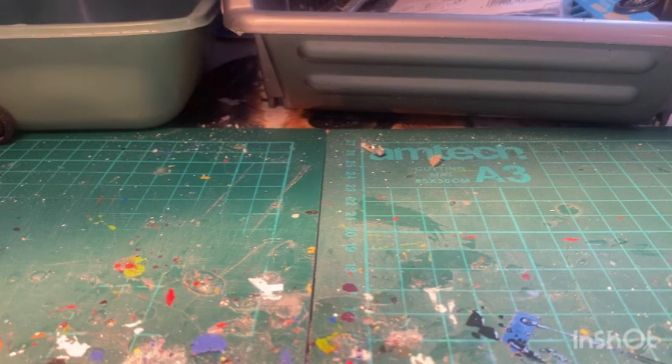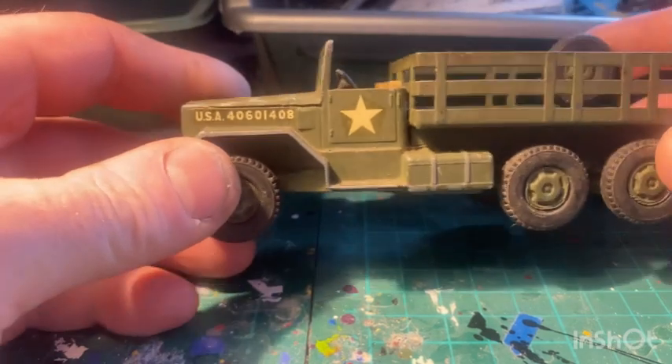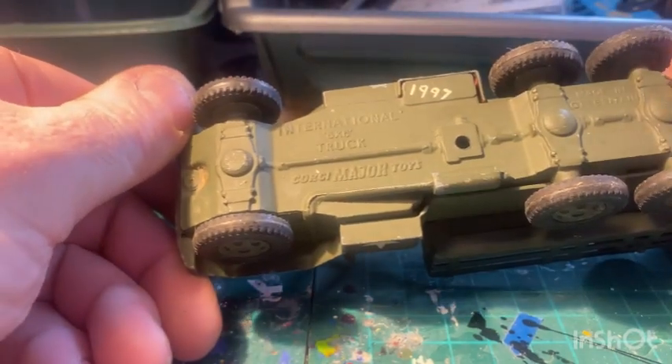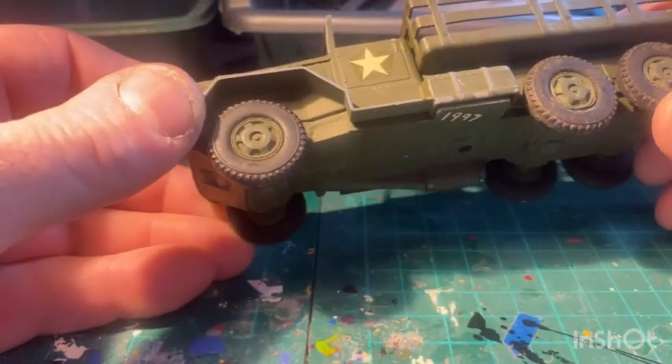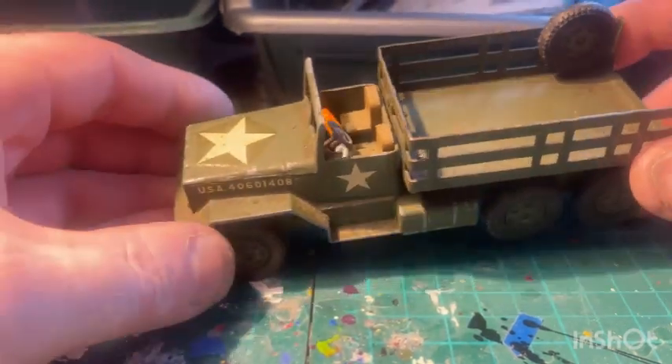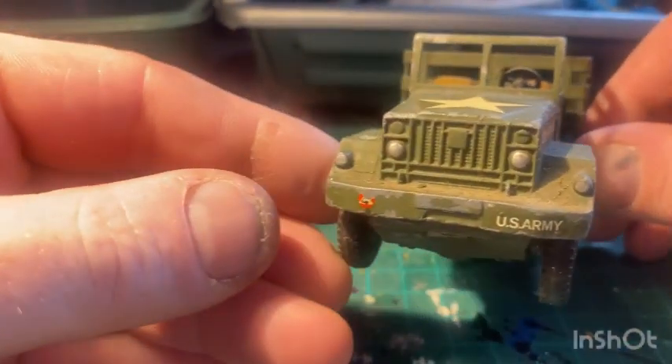Right, next thing I got for Andy - here's a heavy little beast. It's a Corgi Major International truck, US Army. There you go, big old beast there.